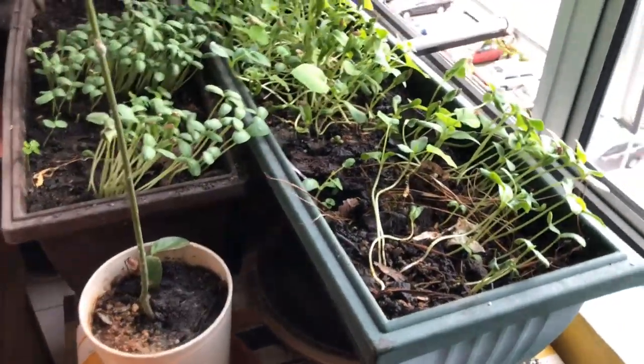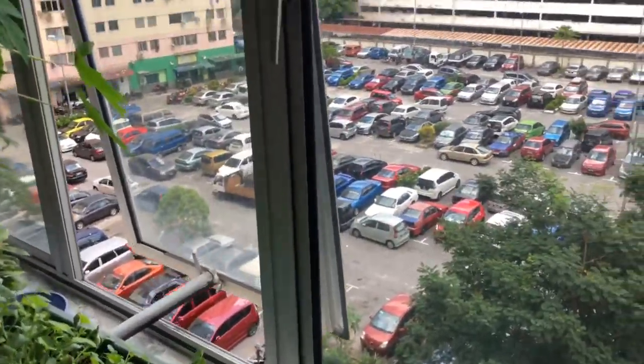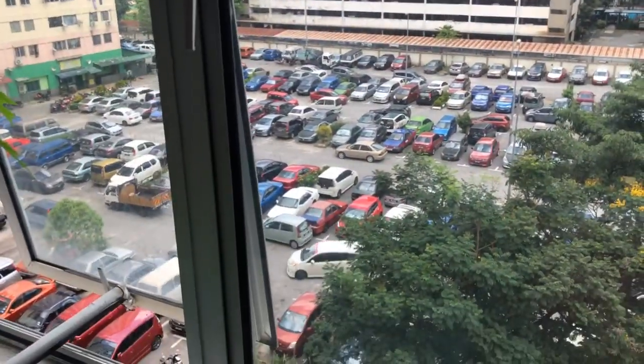That's my report for today, Tuesday the 12th of May 2020, from my windowsill nursery overlooking the car park.